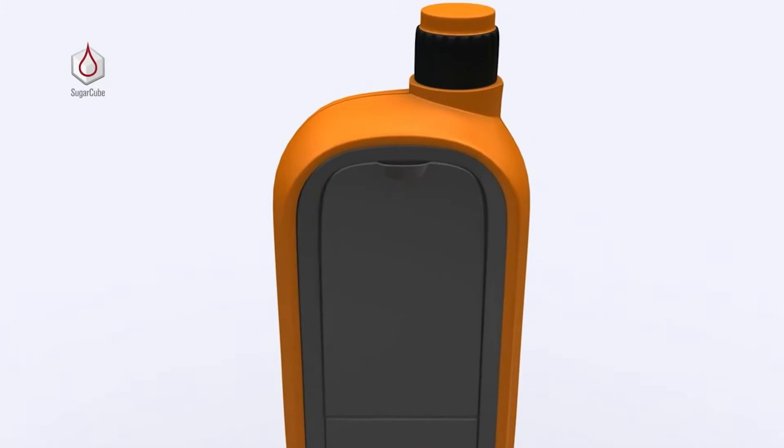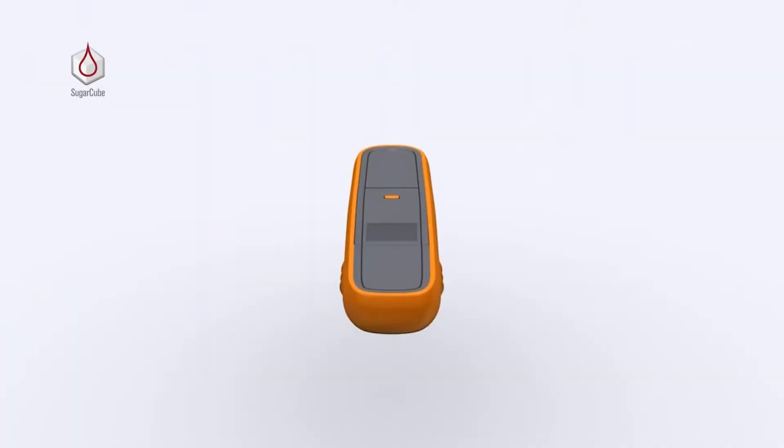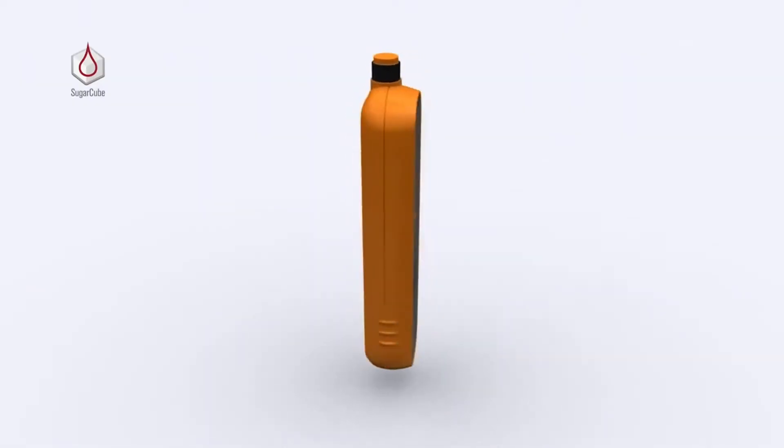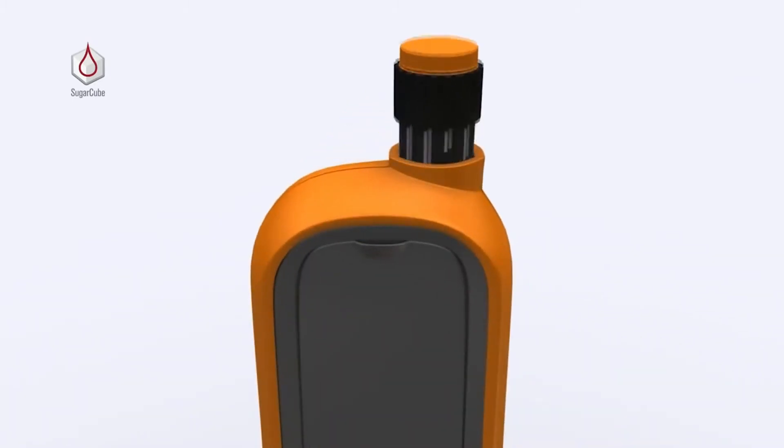The Sugar Cube. It is a very comfortable and easy-to-use gadget that combines a glucose-level measuring equipment and a syringe to inject insulin for those with type 1 and type 2 diabetes.